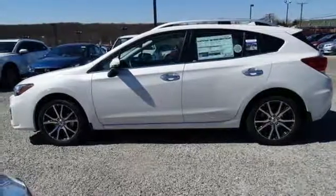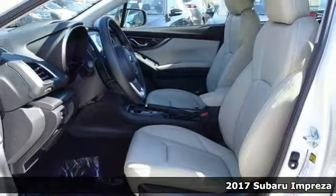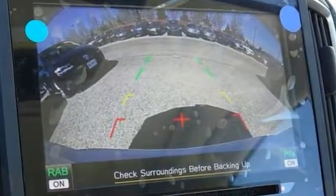Here's a 2017 Subaru Impreza 2.0i Limited. This is the rare family vehicle you've been searching for. It combines the performance of a race car and the comfort of a luxury car.